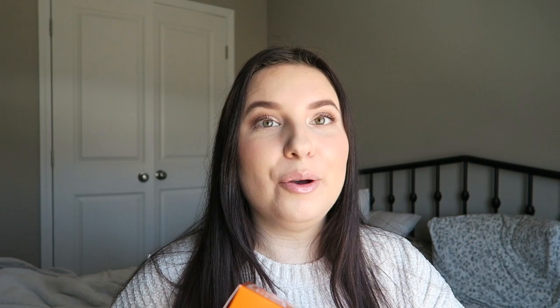So I just thought I would get all new skincare. I had a gift card from Christmas that I had been saving. The first product is the Ole Henriksen 'Let's Get Luminous' set. It comes with the Truth Serum, the Banana Bright Eye Cream, and the Sea Rush Brightening Gel Cream. I unpacked it already — I've been using it for four days and I absolutely love it.